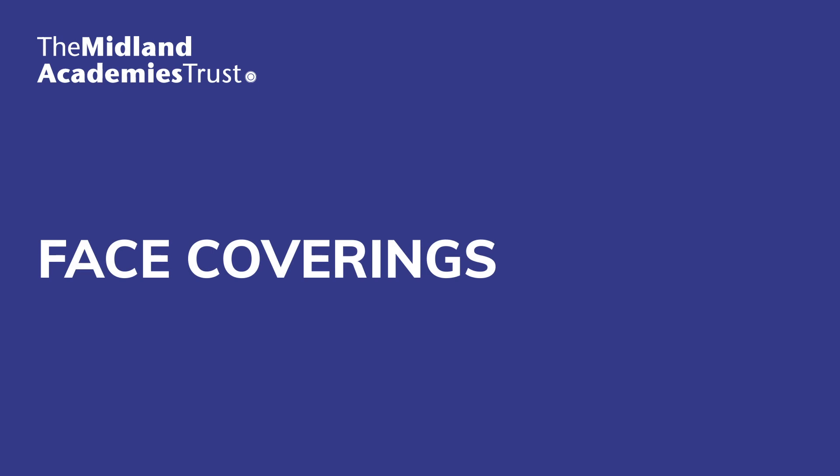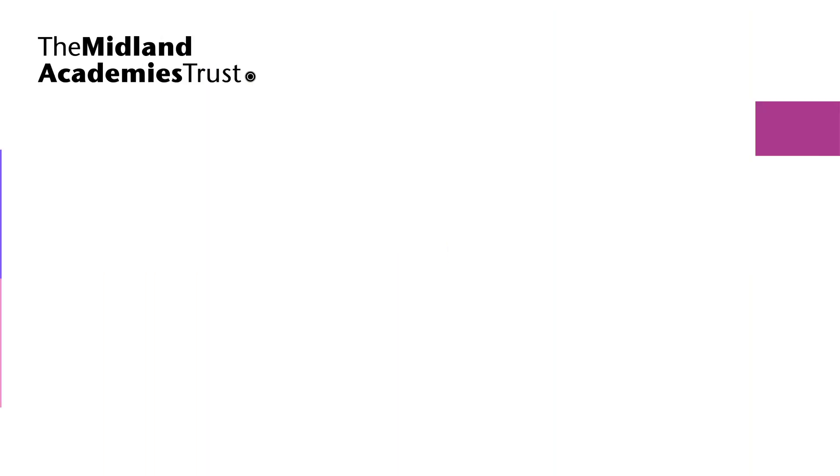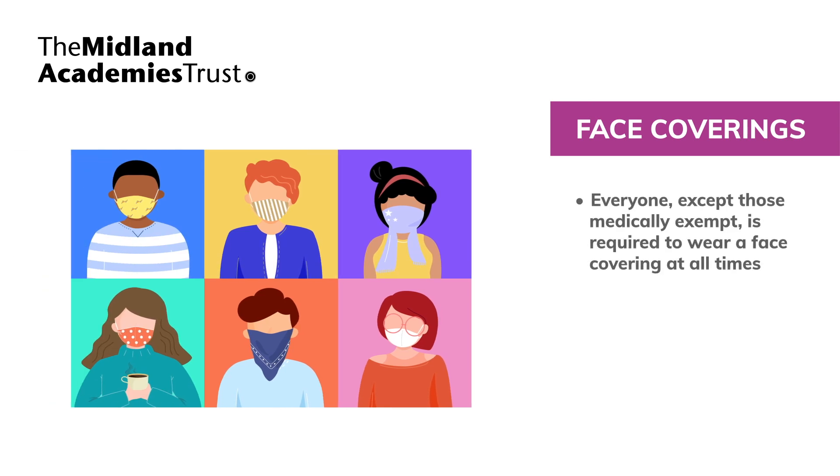On our sites, everyone except those medically exempt is required to wear a face covering at all times inside, including in classrooms where social distancing is not possible. Face coverings must be worn in line with government guidance. Face coverings can be removed when eating, but pupils and staff must socially distance from others. Face coverings are now part of our uniform and pupils must bring one with them and wear it every day.